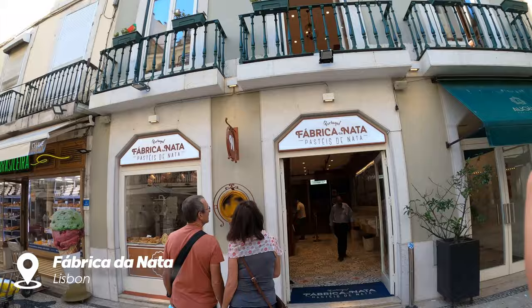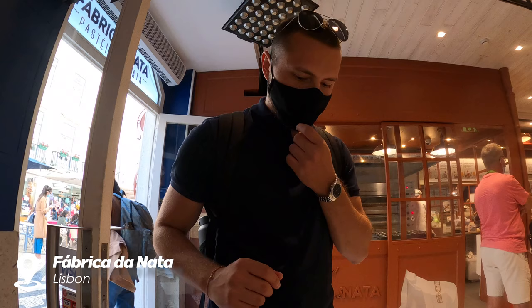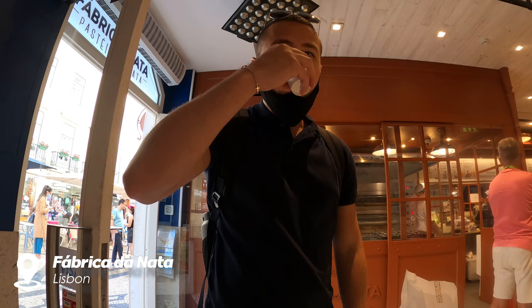One of my favorite places we visited during our walk was a beautiful place called Fábrica da Nata, where they make the extremely tasty traditional Portuguese dessert called Pastel de Nata.